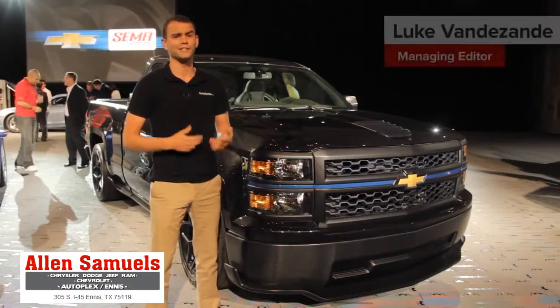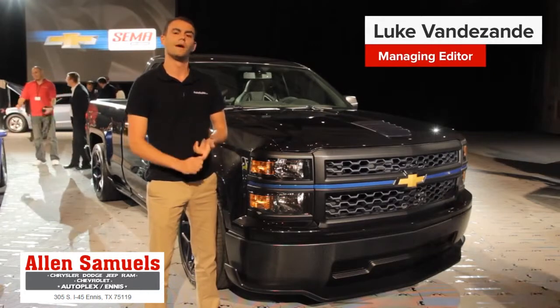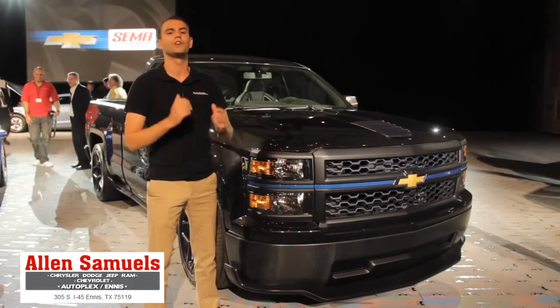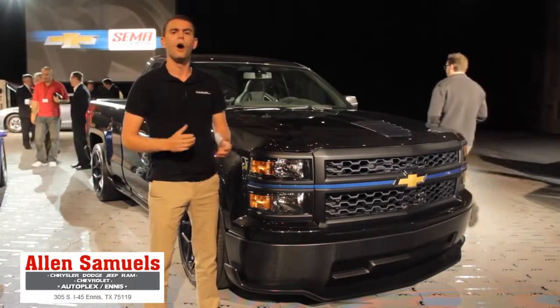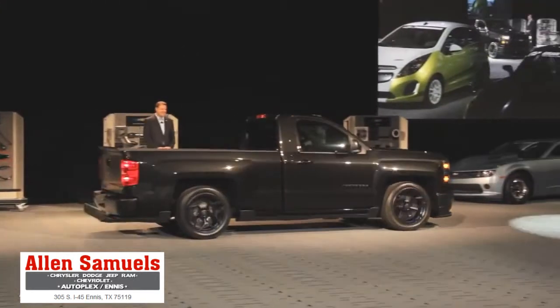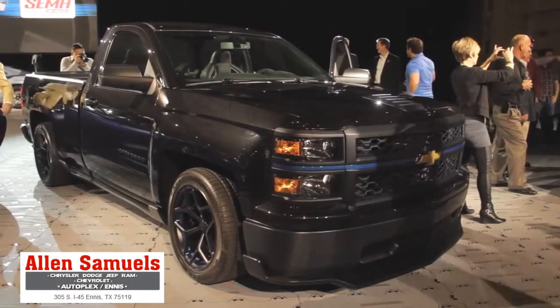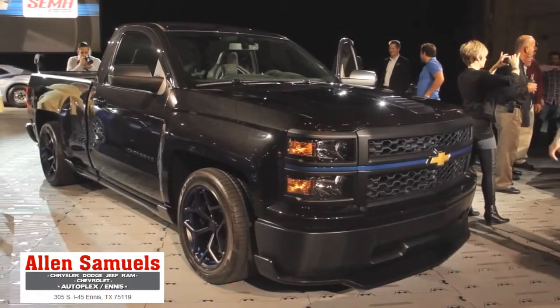It's no secret that Chevrolet has a soft spot for building performance cars with big V8s — the Camaro, the Corvette, heck even the Chevy SS that's about to come out all uphold the old saying about displacement. Now Chevrolet is unveiling this: the Silverado Cheyenne concept, here on the eve of the 2013 SEMA show.